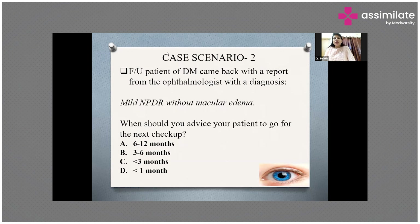If the patient has a report of no diabetic retinopathy, you will call the patient for the next regular eye checkup after 1 to 2 years. If the patient comes to you with a report of mild NPDR — or moderate, severe, or very severe NPDR — then you need to advise accordingly.